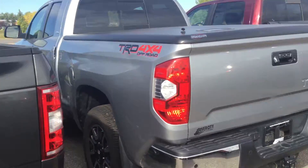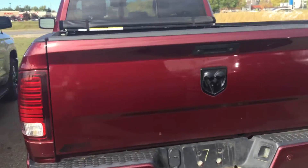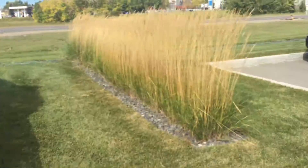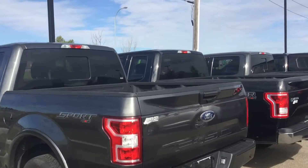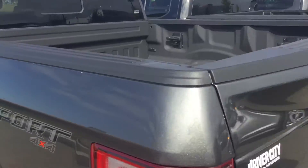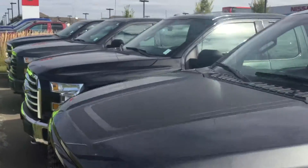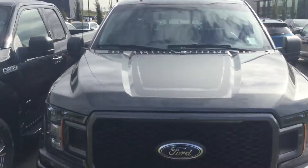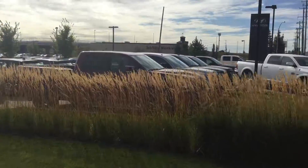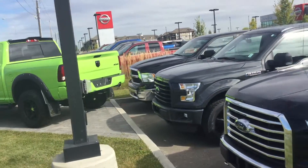We also have a Toyota Tundra, a few Dodge trucks, and the list goes on — just trucks, trucks, trucks. Feel free to come on down and see me at River City. There's more than enough trucks to pick from and choose from. Again, this is Calvin at River City Allende — thank you, have a great day, hope you enjoyed this video.